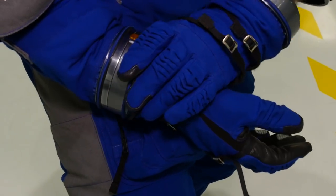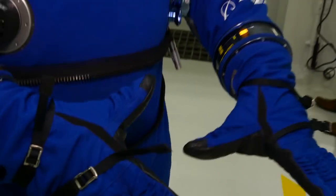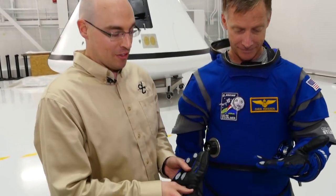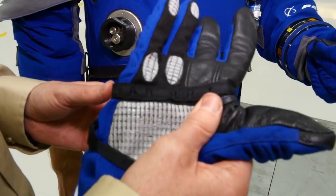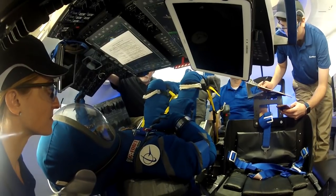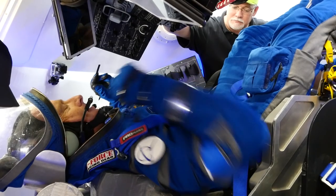The reduced size gloves are easier to maneuver on and off while adding some important technological advances. A neat feature about these gloves is they have advanced material that enables you to interact with a capacitive touch screen. Any type of tablet you'll be able to interact with while wearing these gloves, fully suited up in the suit.